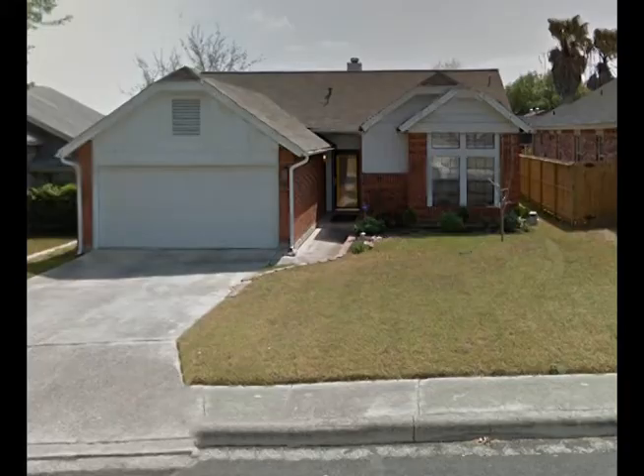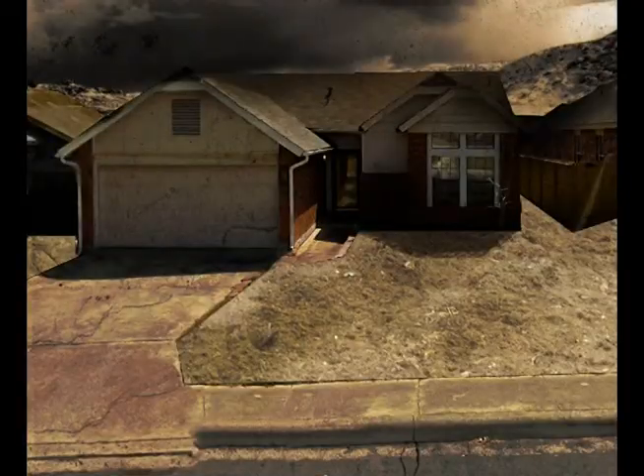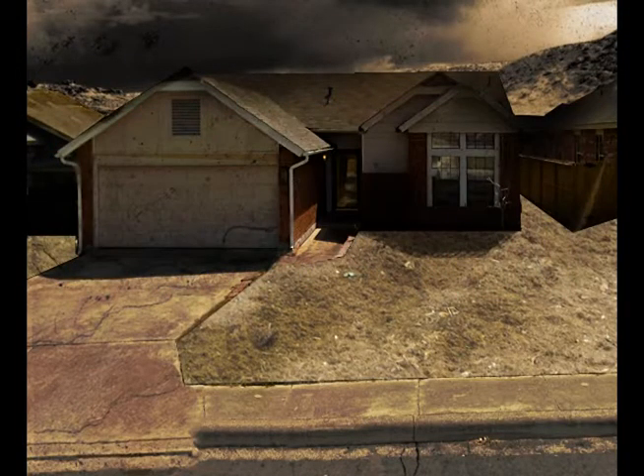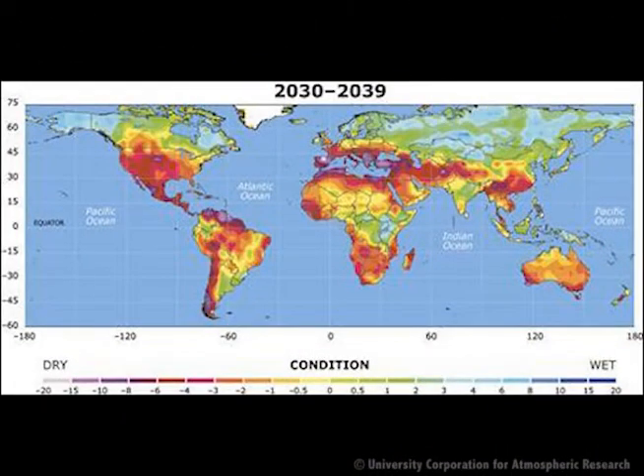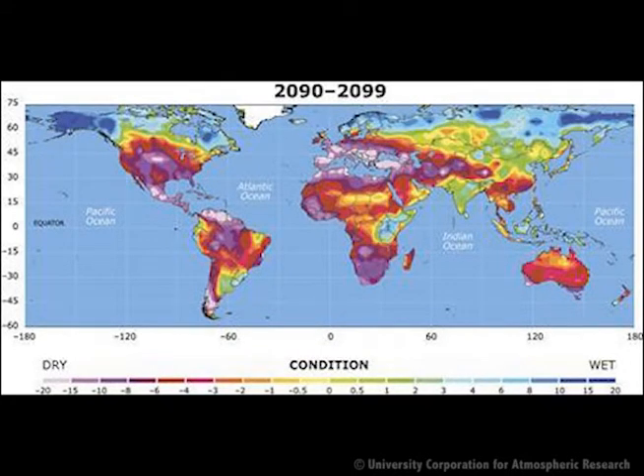This is your house today. But what if it looked like this tomorrow? Are you prepared to still live here? According to the University Corporation for Atmospheric Research, some of the world's most populous areas could face severe, even unprecedented drought by the year 2100.